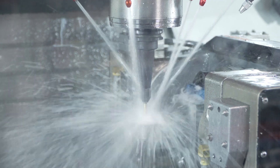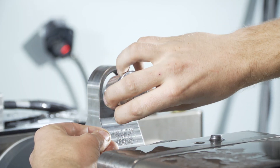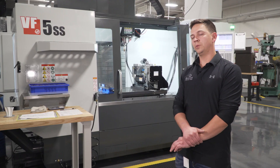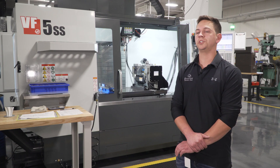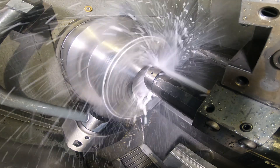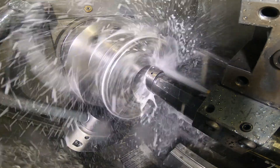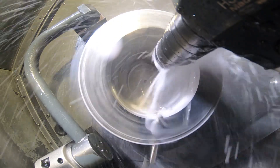We also have a 50-tool carousel on this machine, so we can do multiple setups, multiple different jobs, and not have to break down the tools — we can just leave them right in the machine. On our ST35 it is a gearbox machine; we're doing multiple parts where they start as 200-pound pieces and come off the machine at less than 20 pounds.